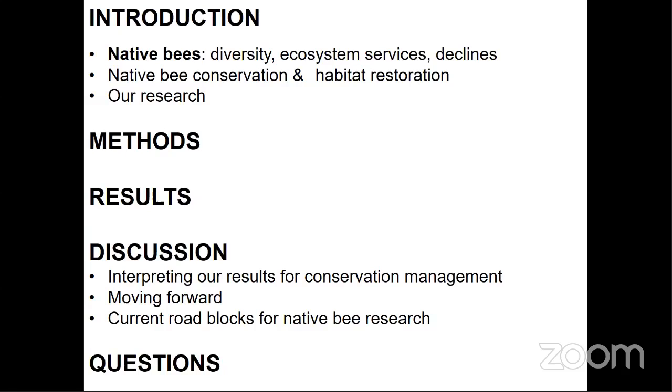Here's a brief overview of what I'll be talking about tonight. Before getting into my research, I'll first give you some background on native bees and their conservation status. Then I'll get into my research questions, how we conducted our study, and I'll show some preliminary results. Finally, I'll do my best to interpret these results from a conservation point of view and talk about next steps moving forward, as well as some of the most significant and overlooked aspects of conducting the research in general.